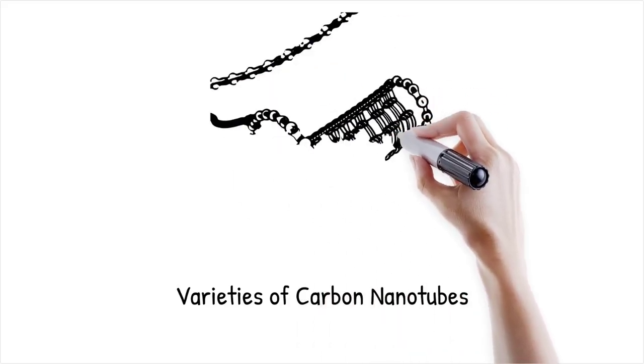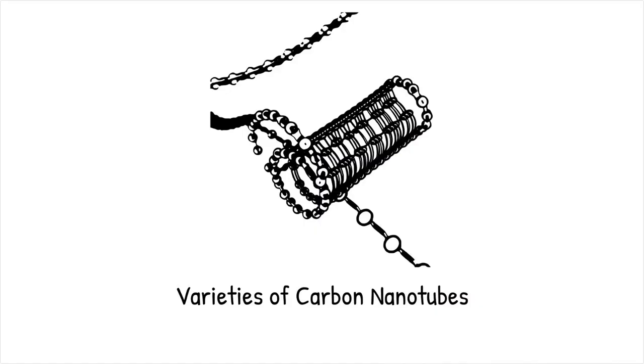Their discovery and ongoing research have spurred a revolution in material science, promising transformative applications in electronics, energy, and medicine. Researchers have demonstrated that single-walled carbon nanotubes can carry electrical currents far exceeding those of copper wires, which could lead to ultra-efficient nanoelectronics.